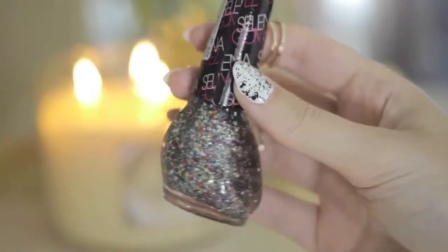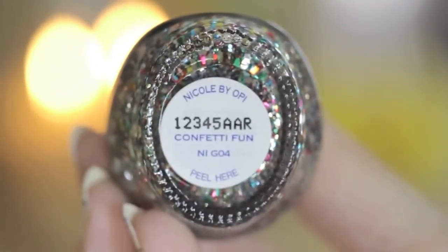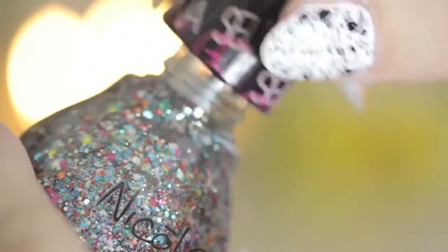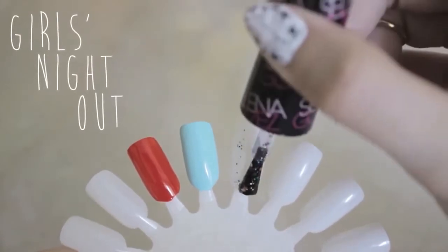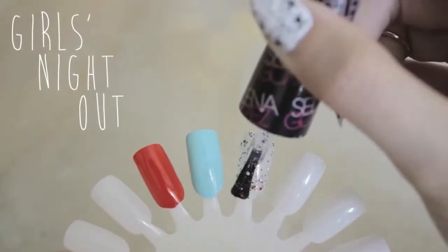One of my favorite glitters this month is part of the Selena Gomez collection from Nicole by OPI and it's called Confetti Fun. A pretty fitting name, seeing that this polish is like a bottle full of fun and colorful pieces of confetti glitter. Layer this polish over a plain manicure to transform it into a glitzy party on your fingertips.